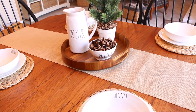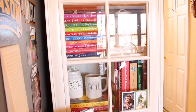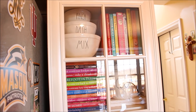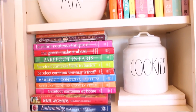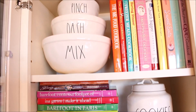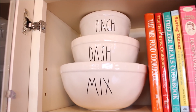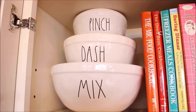Inside my glass cabinet with my cookbooks is where I keep some of my most favorite pieces — the ones that were on my wish list for such a long time and I was super excited when I finally tracked them down. I was able to collect two sets of the mixing bowls one piece at a time, finding some at HomeGoods and others at Marshalls.